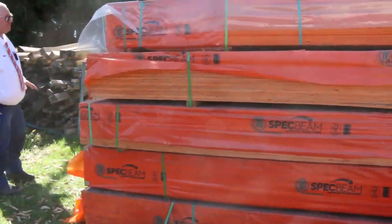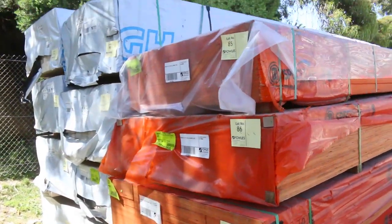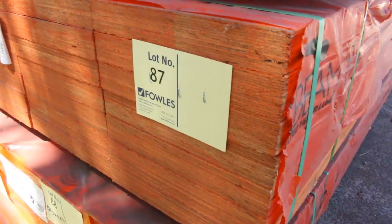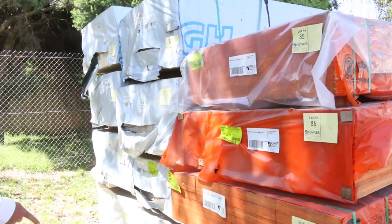At the front here we've got some LVL beams — some 200x63 4.2s, some 290x45 with a pack of 5.1s and a pack of 5.7s. Also 200x63 six metres and 190x63 also six metres.